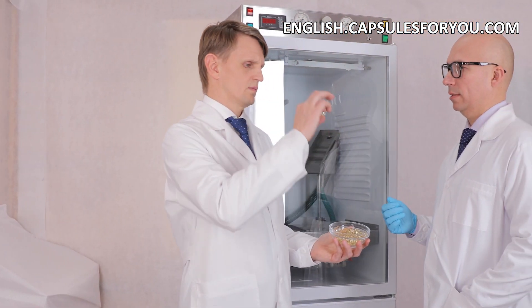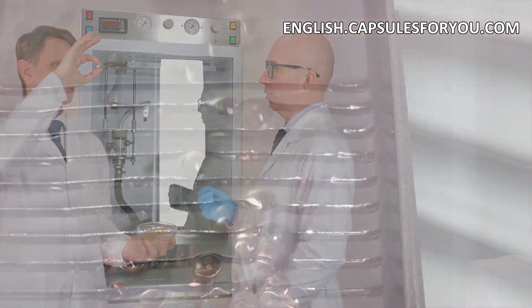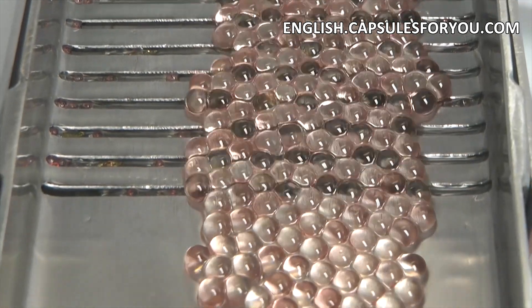You can also smoothly adjust the weight of the capsule to the required level. The gelatinous shell can be painted in any color.